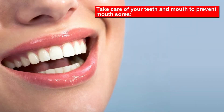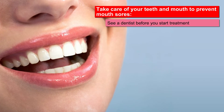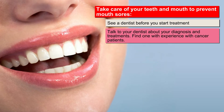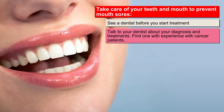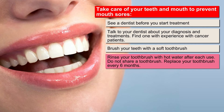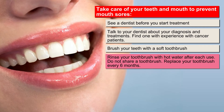Taking care of your teeth and mouth before and during cancer treatment may help prevent mouth sores. See a dentist before you start treatment. Let your dentist know about your diagnosis and any upcoming treatments. If possible, find a dentist who has experience working with cancer patients. Brush your teeth regularly with a soft toothbrush. Rinse your toothbrush with hot water after each use. Do not share a toothbrush with anyone. Replace your toothbrush every six months.